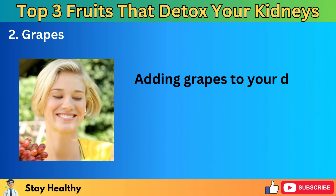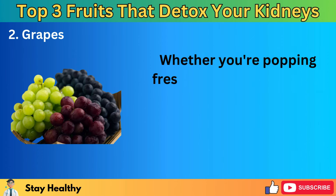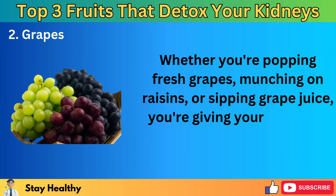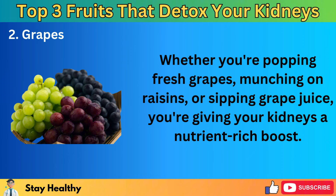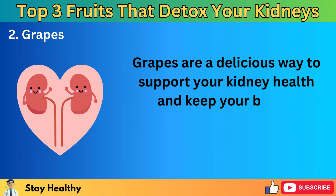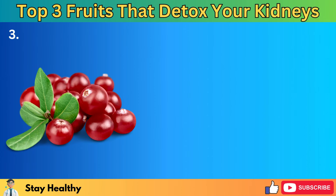Researchers have found that the antioxidants in grapes can act like a protective shield for your kidneys, especially useful for folks who might be at risk for kidney issues. Grapes can also support the health of your urinary tract, helping prevent infections and keeping your entire urinary system running smoothly. Whether you're popping fresh grapes, munching on raisins, or sipping grape juice, you're giving your kidneys a nutrient-rich boost — a delicious way to support kidney health.